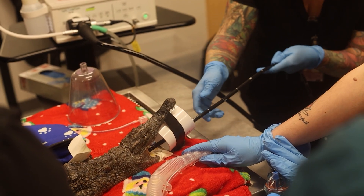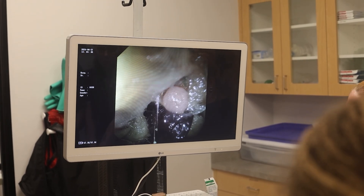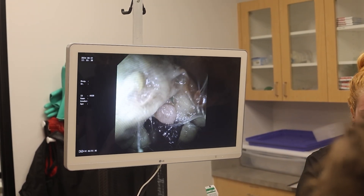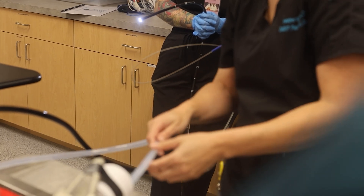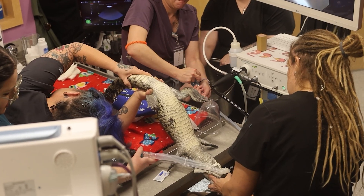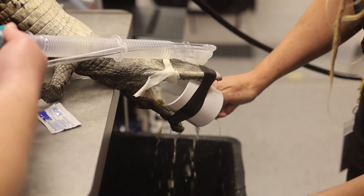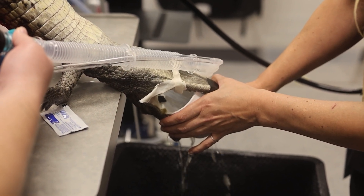They reinsert the endoscope, but the rat is still too large of an obstruction to find the nail. Luckily, Dr. Bjornberg has a trick up his sleeve. Instead, we did what's called gastric lavage — that's when you flush the stomach with water to flush it out the mouth. So we flushed the food out, getting as much out as we could so we could see the nail better.